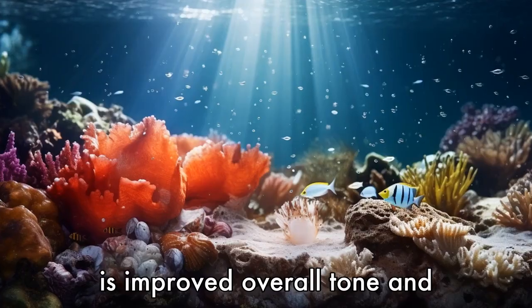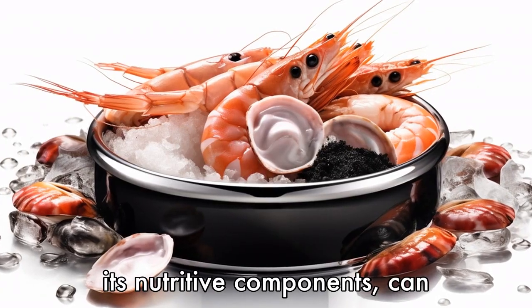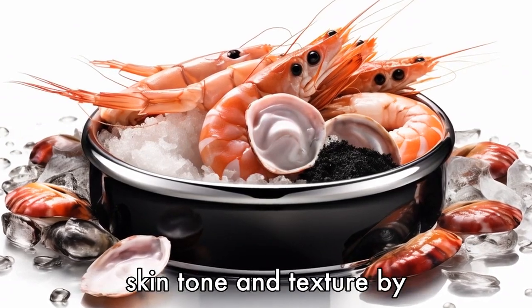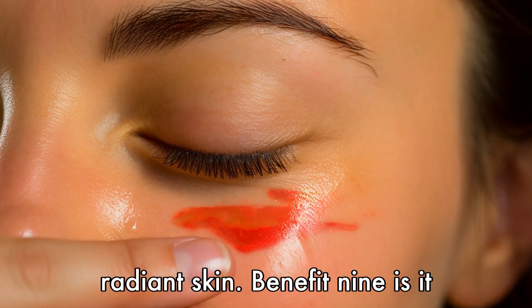Benefit 8 is improved overall tone and texture. Krill oil, thanks to its nutritive components, can also contribute to a healthier skin tone and texture by nourishing it from within and often results in smoother, more radiant skin.